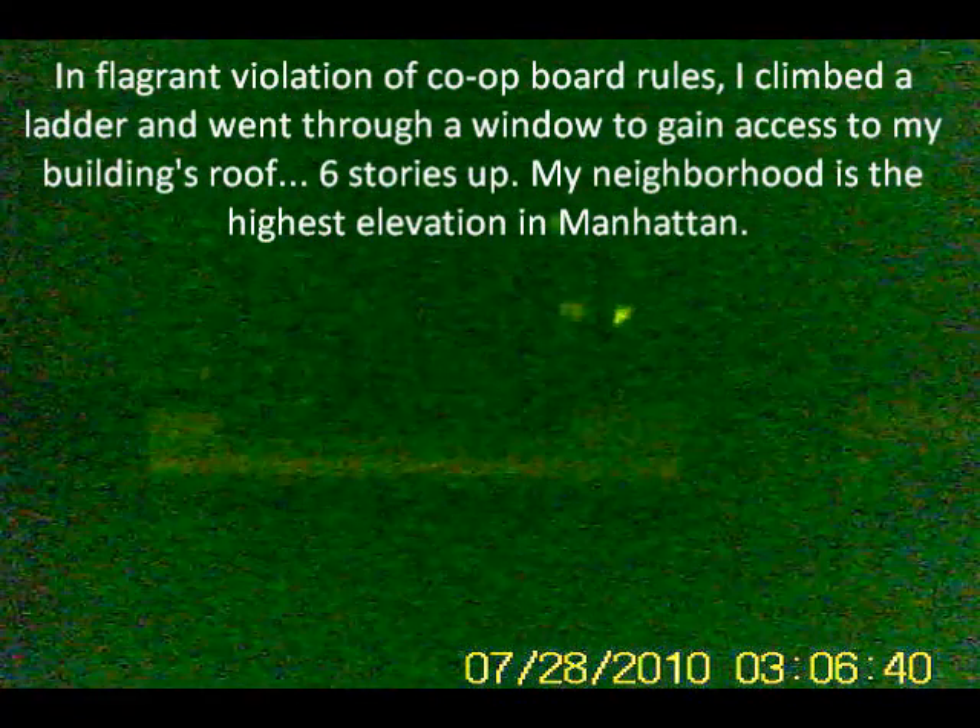We're looking north right now, pretty much due north, and it's a nice little space between those buildings — Castle Village Apartments right there.